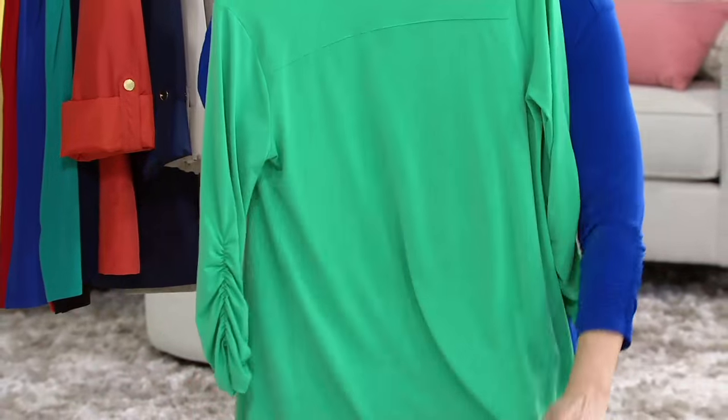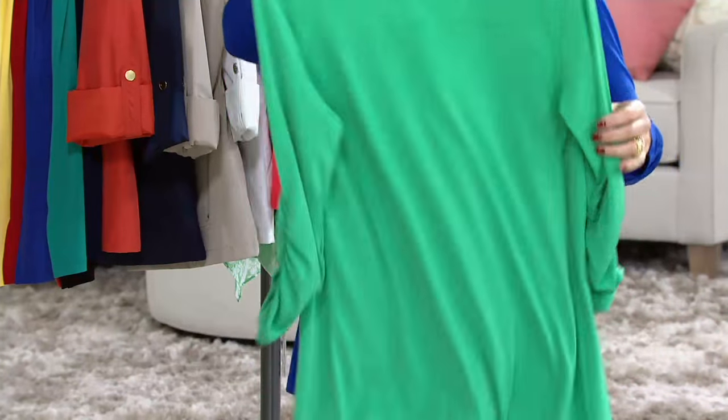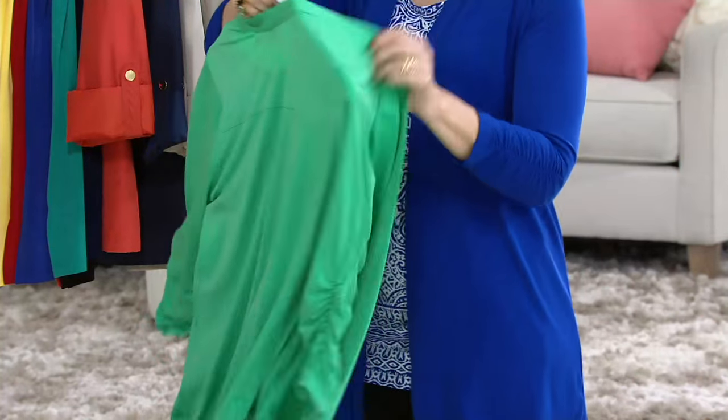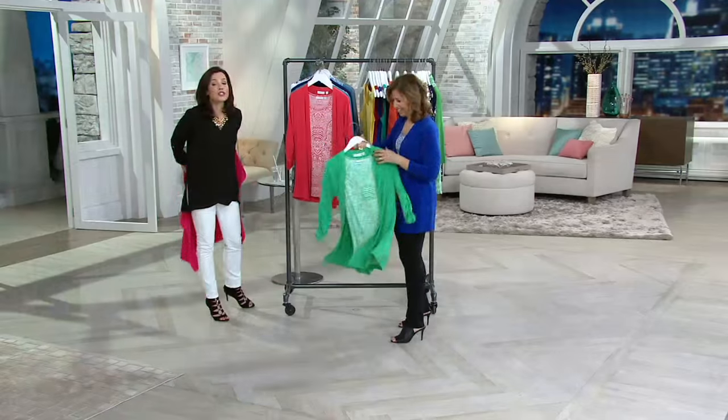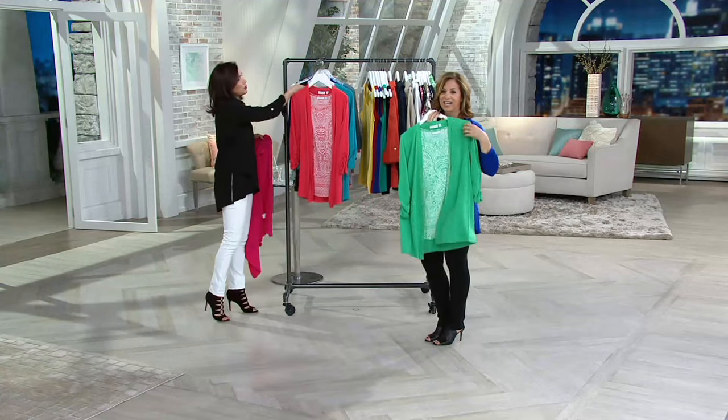There we go — look at that. The yoke in the back. There's extra fabric in the back, so it's not going to grab you, it's not going to cling. I literally call it liquid because it drapes with the body. Fuchsia has just sold out — it's gorgeous. Congratulations. Fuchsia sold out.